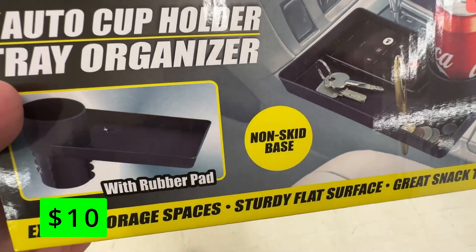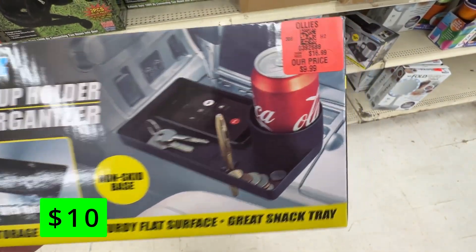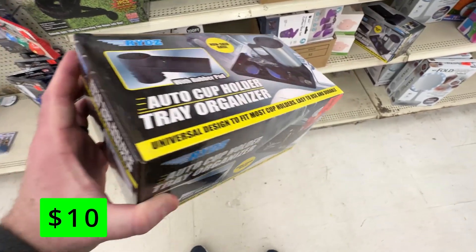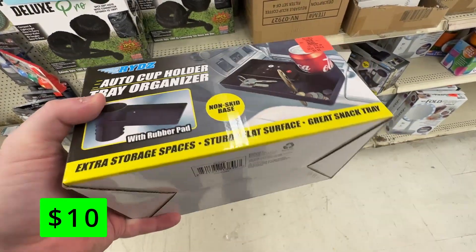Turn one of your cup holders into an organizing tray for $10. This fits into any cup holder and gives some extra storage. I also like that even though it fits into the cup holder, you can still use that cup holder to hold drinks.